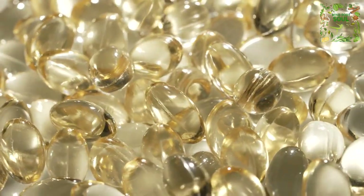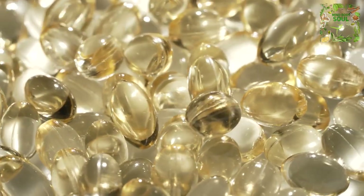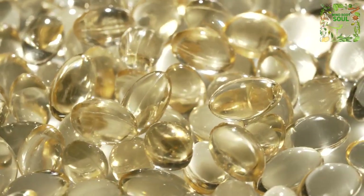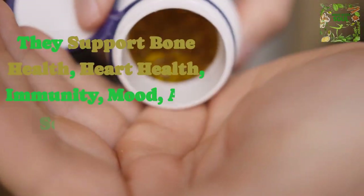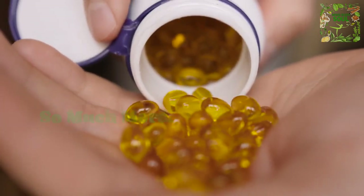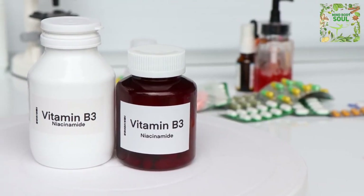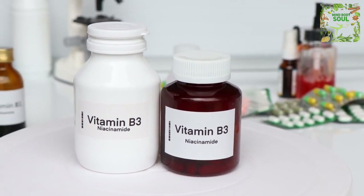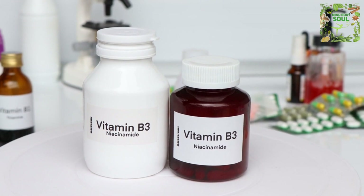In conclusion, the unique benefits of using vitamin D and K2 combined are truly remarkable. They support bone health, heart health, immunity, mood, and so much more. Remember to maintain a balanced diet rich in these vitamins through food sources, and consider supplementation if needed, under the guidance of a healthcare professional.